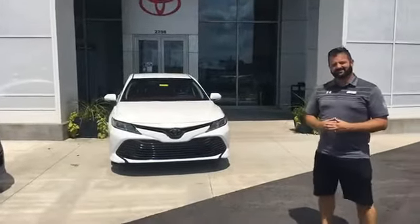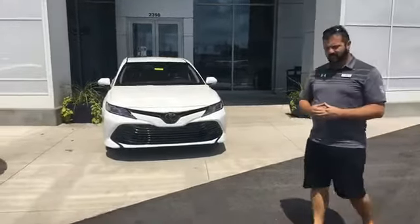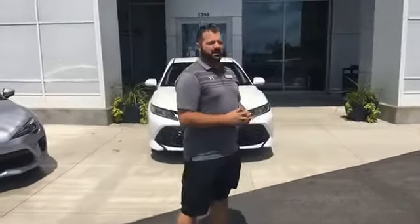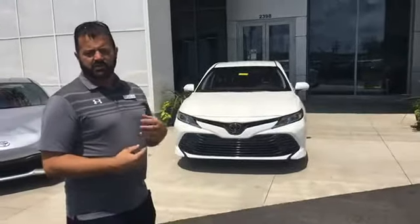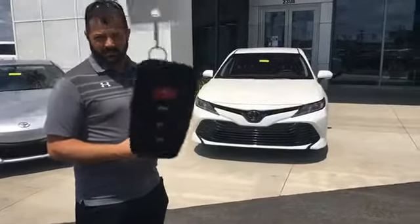Freddie, what is your first favorite feature of the all-new 2018 Toyota Camry? The first one I like is the convenience package — it comes with the smart key technology. Is that what this is right here, the smart key?